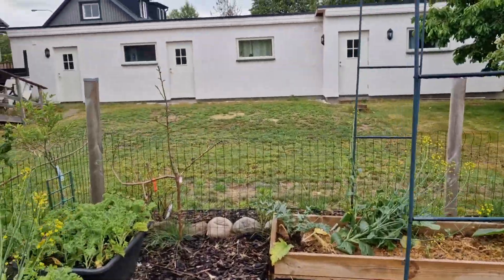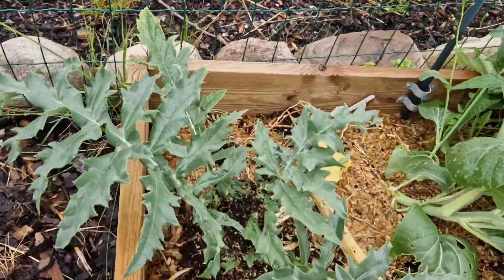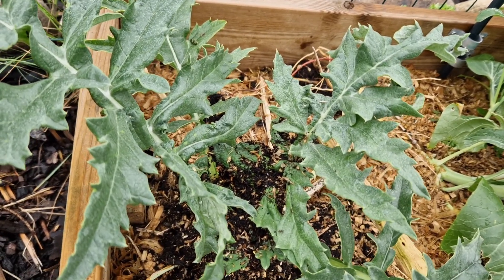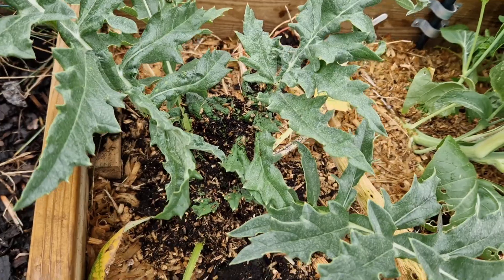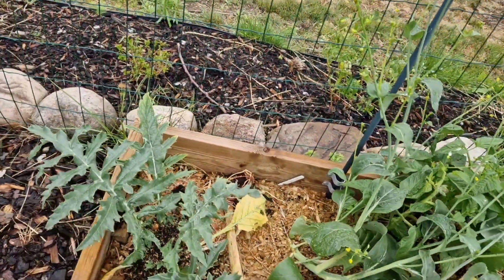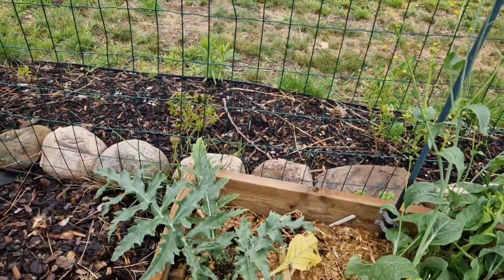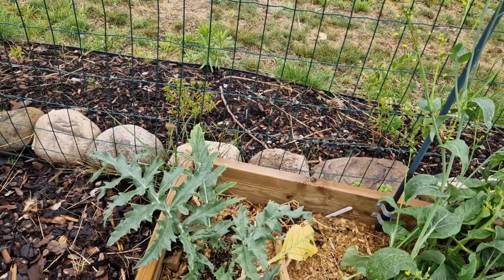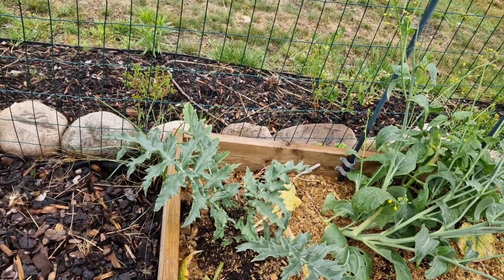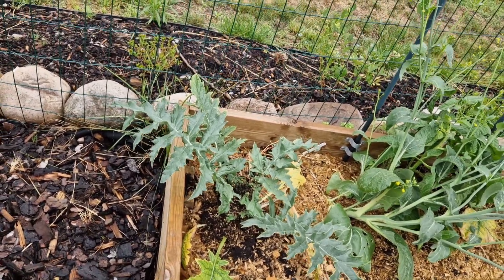There is an anthill on this artichoke — an anthill that has just taken over. I'm kind of just letting it, because I've sprayed and hosed it down a couple times, but I don't know what's happening. I don't know why that's what they want, but they're bringing everything back here.